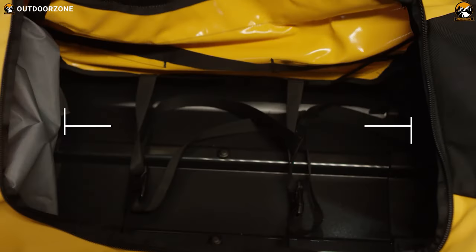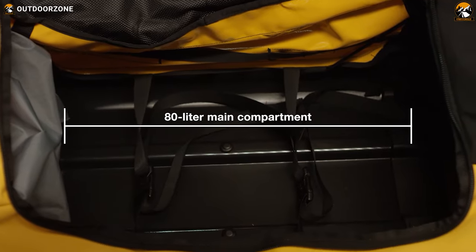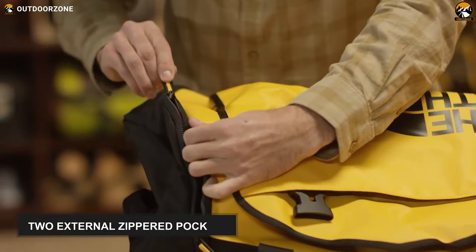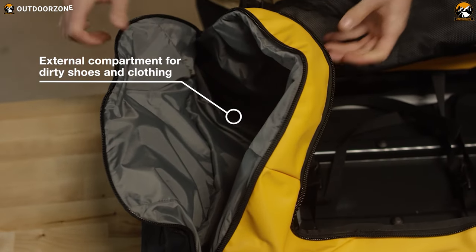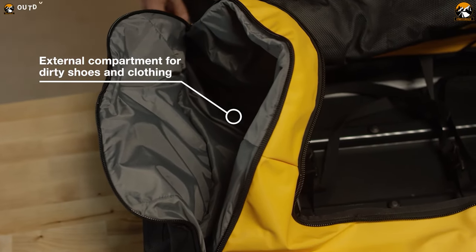The best fact regarding this bag is it has a high hauling capacity of 80 liters. Alongside its main compartment, you will get two external zippered pockets, a small zippered pocket, an internal mesh pocket, and an external compartment for your dirty clothes.